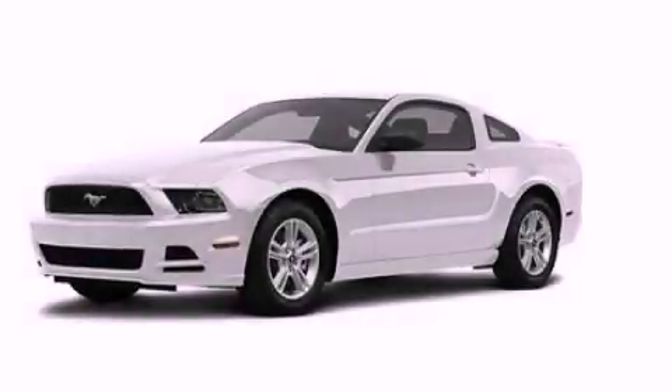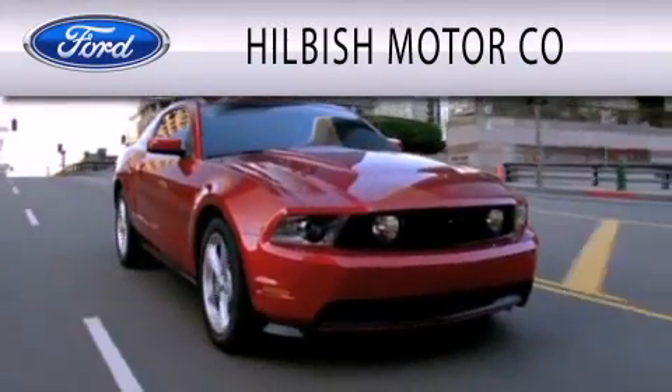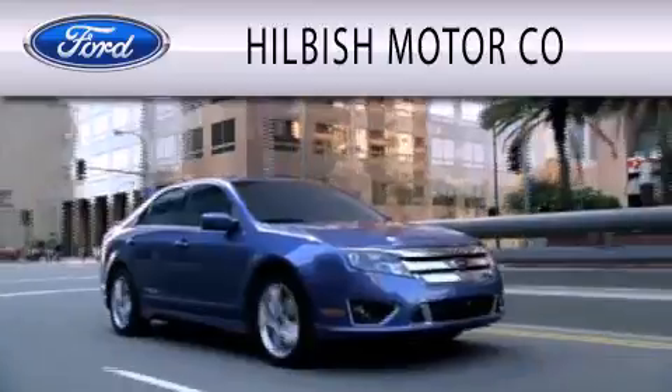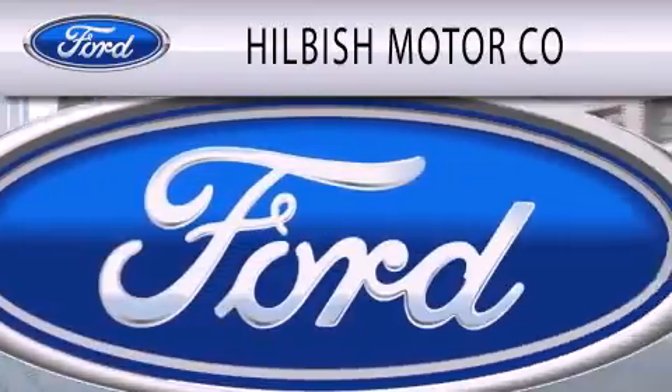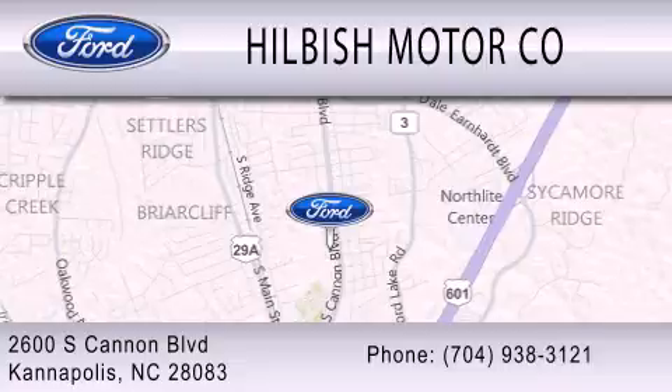Contact us today and schedule your opportunity to see this vehicle in person. Hillbush Motor Company is dedicated to doing everything possible to ensure that the experience you have selecting your vehicle is as pleasant as possible. We are located at 2600 South Cannon Boulevard in Kannapolis.